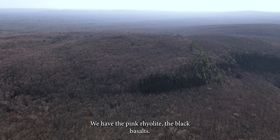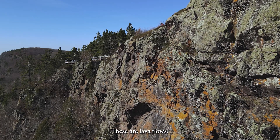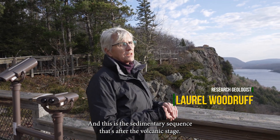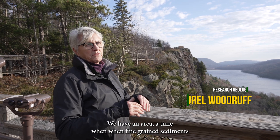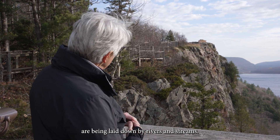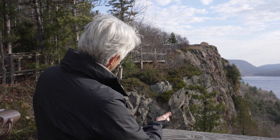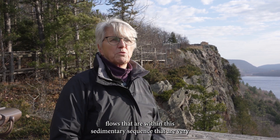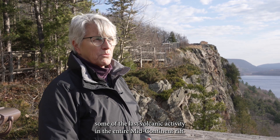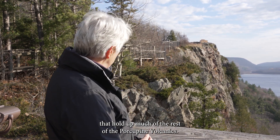We have the pink rhyolites and the black basalts. If you know what to look for, you can find some of this evidence for yourself. The rocks we're actually on are called the Copper Harbor Formation — a sedimentary sequence that's after the volcanic stage, a time when fine-grained sediments were being laid down by rivers and streams. Within that sequence, we had some young basalt flows, maybe 20 to 30 basalt flows, which are some of the last volcanic activity in the entire mid-continent rift, even younger than the rhyolites that hold up much of the rest of the porcupine volcanics.